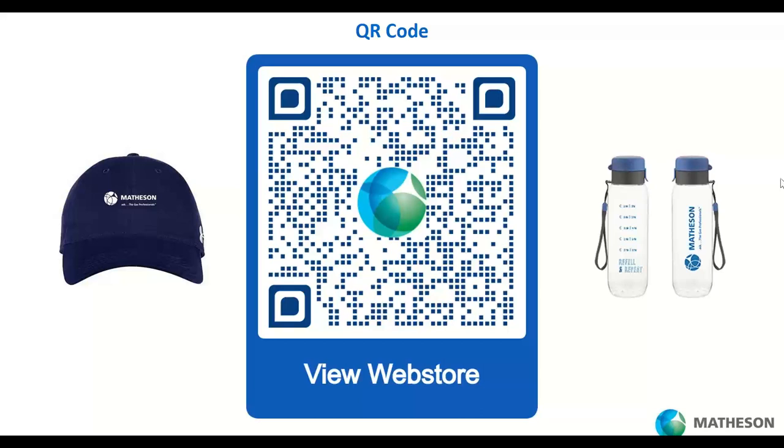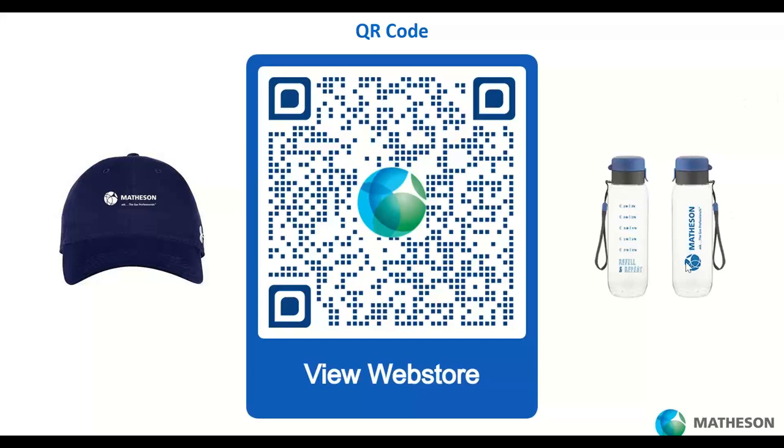Those were some excellent questions. If you were not able to get your question in, send it to our info email address and we will answer it. We'll also send you the QR code for the regulator resource guide as a follow-up after this call. Thank you so much for being a customer and for attending — we look forward to communicating with you in the future.